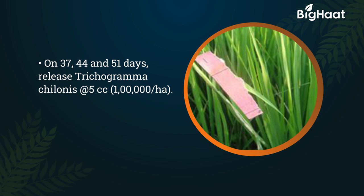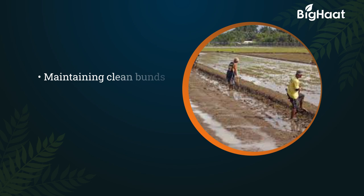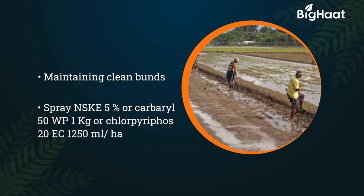On 37, 44 and 51 days, release Trichogramma thilonis at 5 cc thrice. Avoid using excess nitrogen and maintain clean bunds. Spray NSKE 5% or carbaryl 50WP 1kg or chloropyrifos 20EC 1250ml per hectare.